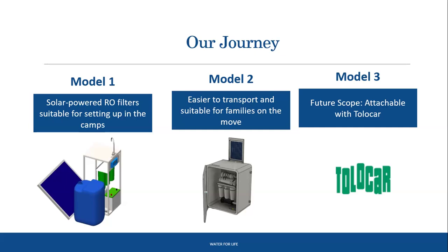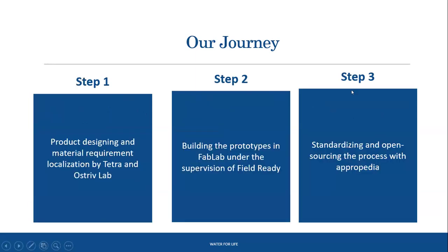The second prototype is more modular and portable — the whole device closes in a box and can be carried like a briefcase. The third, a future scope item, is a small modification of the first that can be attached to a Tolocar for smooth water supply in a humanitarian context. The first phase was to design the filters and make a laundry list of required materials, documented in Appropedia, with material availability ensured in Ukraine.